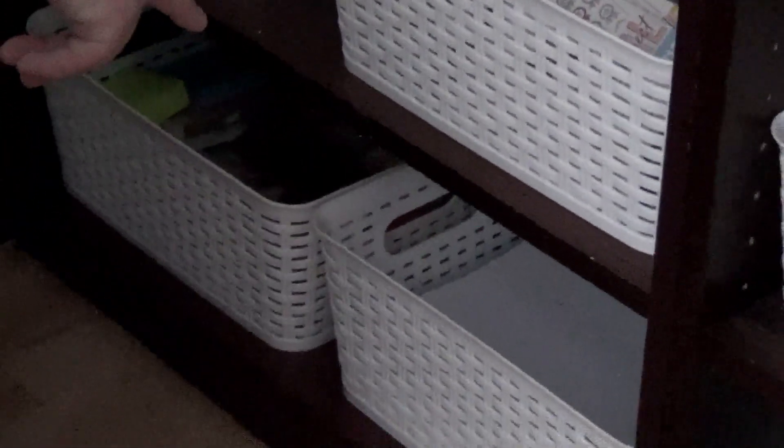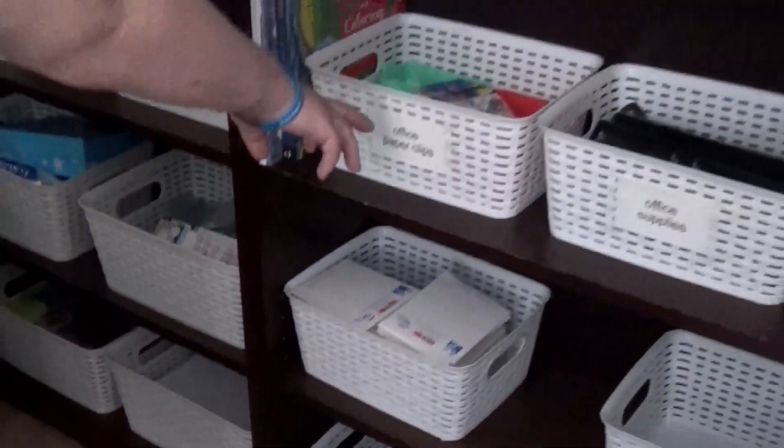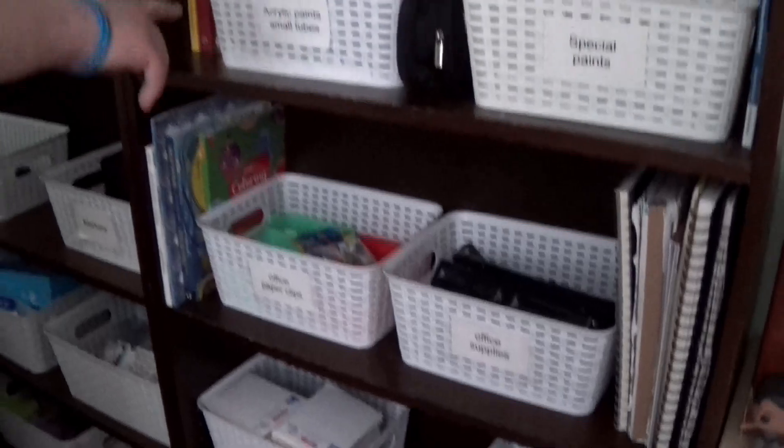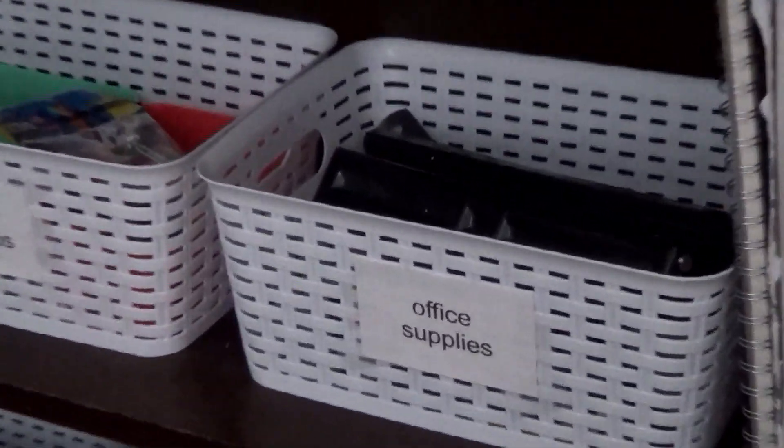Different random stuff in here — stickers, washi tape, craft paper, printer paper, and office paper. And we have clips, office supplies, acrylic paints, small tubes, and special paints.